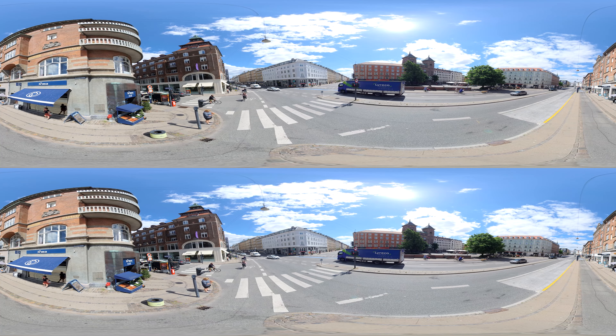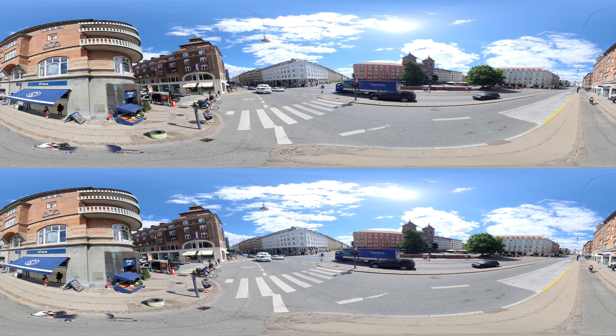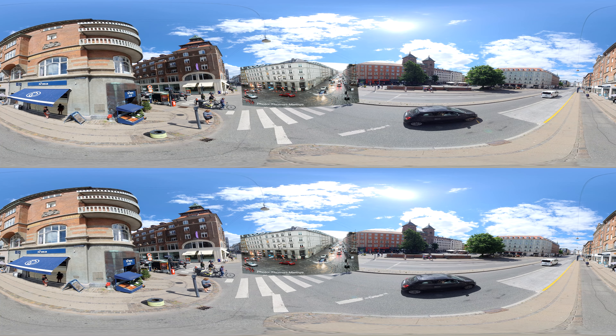In July 2011, the heaviest rainfall known to date in Denmark arrived on a summer's day in Copenhagen, resulting in almost city-wide floods as sewers were at capacity and the rainwater had nowhere to go, which resulted in damages of up to 1 billion euros.